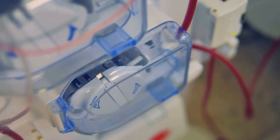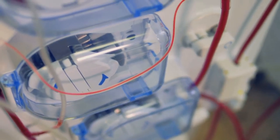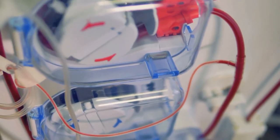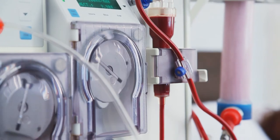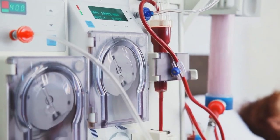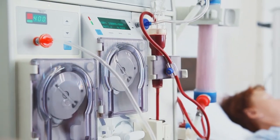Dialysis has been around since the 1940s and has been a regular treatment for kidney failure since the 1960s. Dialysis costs a lot of money, and the federal government has paid about 80% of that cost over the years. Dialysis will not cure kidney failure, and the treatments are usually lifelong. The average life expectancy for someone on dialysis is 5 to 10 years, but many patients have lived well on dialysis for 20 or even 30 years.